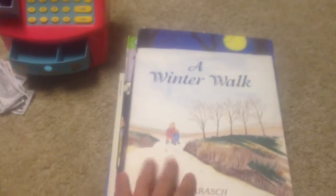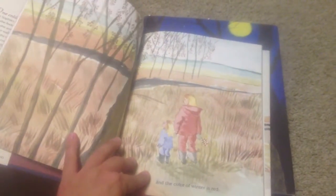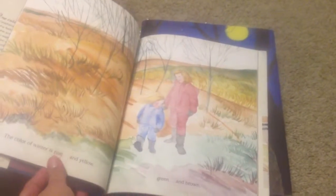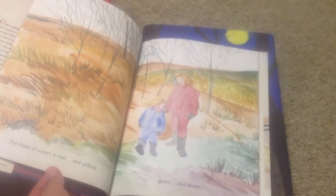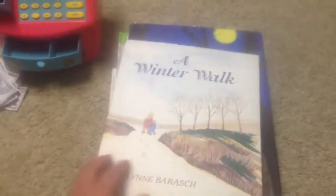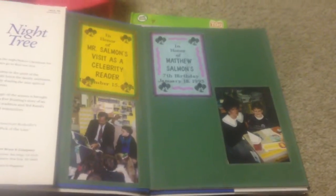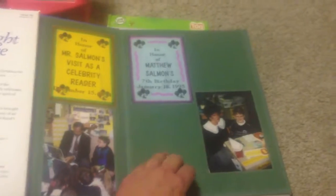A Winter Walk — this looked like a really neat book. It talked about different colors; they started out going on a walk on a winter day and got to see the colors outside. Winter is rust and yellow, green and brown. Eve Bunting is a good author and this is Night Tree. I thought it was cool that it had these 90s throwback pictures. The illustrations are beautiful and it's a neat Christmas tale.